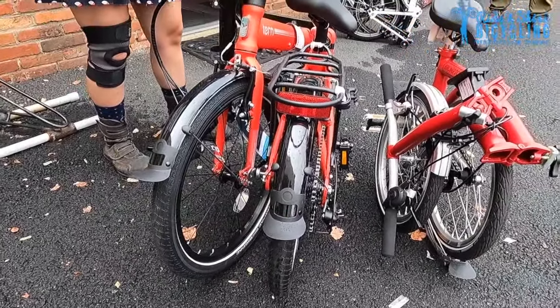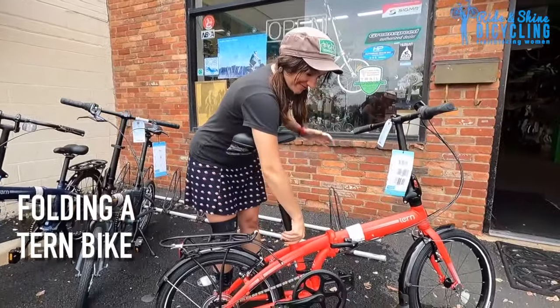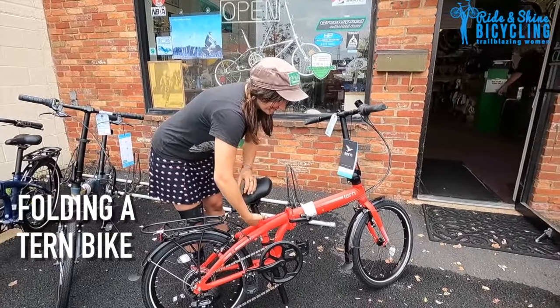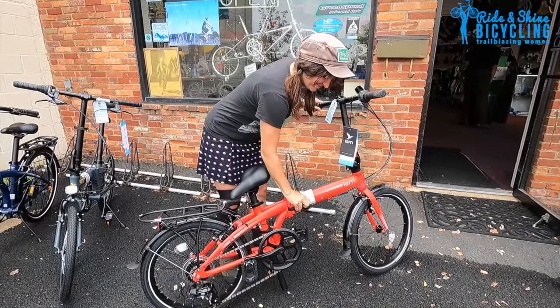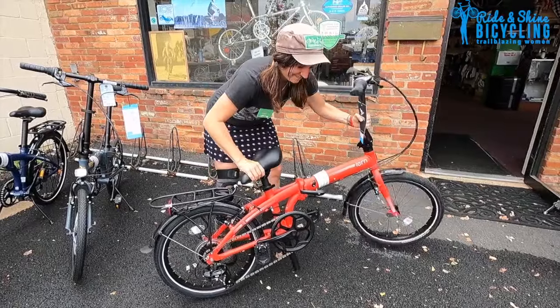With the Tern, if you want to commute and you don't need it to fold as small, then you would use the Tern bike. Whenever people are torn between getting a Brompton and a Tern, what we recommend is that they come for a test ride, because that will answer most of the person's questions — which ride experience do you prefer? The fold on a Tern takes maybe a little bit longer because the fold is not as snappy as a Brompton, and that's probably why the Brompton price is a little bit higher too.